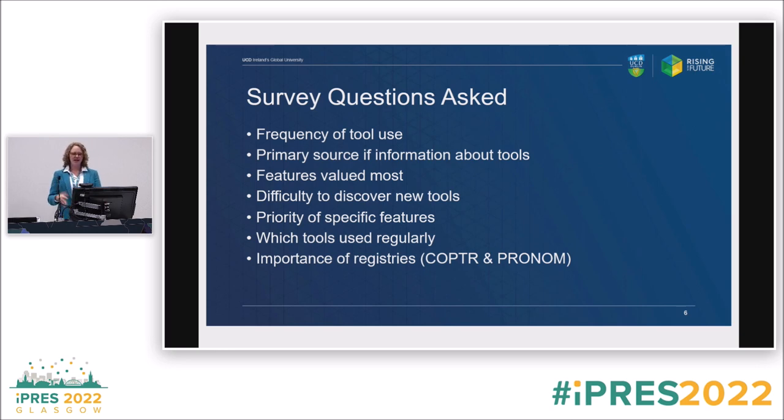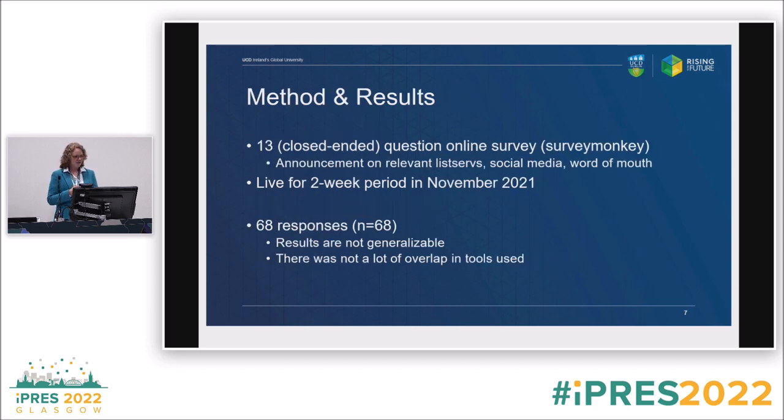The survey questions the data collection group came up with asked about frequency of tool use, primary sources of information about tools, the features most valued, difficulty in discovering new tools, priority of specific features, which tools were used regularly, and the importance of two registries the students decided to focus on. We narrowed it down to 13 questions so it wasn't overwhelming, distributed across different online virtual networks, and it was live for a two-week period in November.